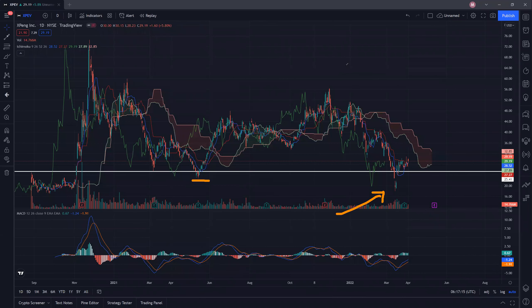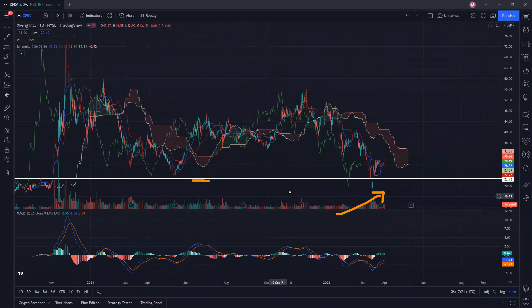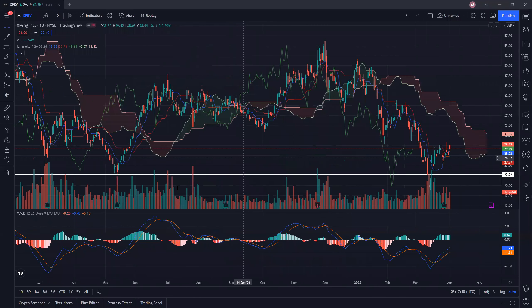Similarly, we had a very similar manipulation done by the big boys. The previous support low did not hold, and once again the majority of retail investors had their stop losses just below it. You can see it actually happened for just two days — two days is totally enough for retail investors to cut their losses and panic sell at the low, and then boom, the stock goes back up. This is a very typical sign of manipulation. The lesson is to never put your stop losses just below critical support levels.